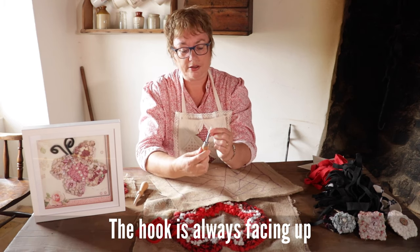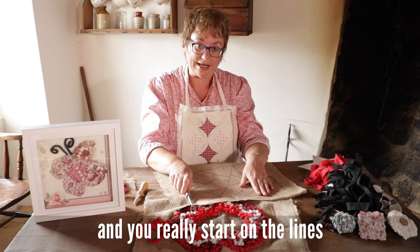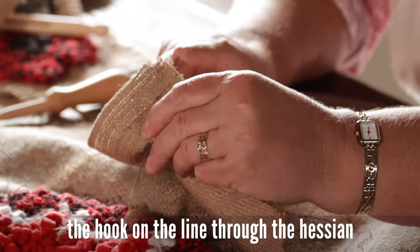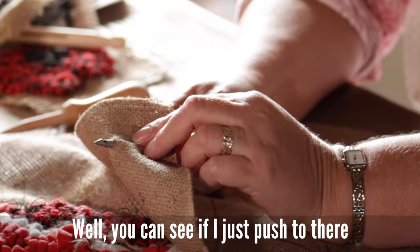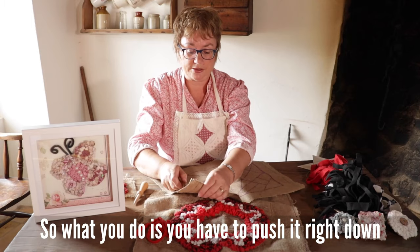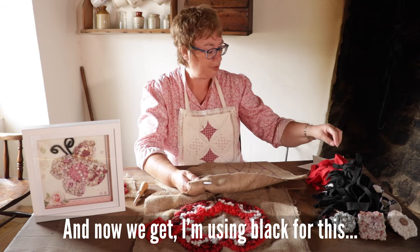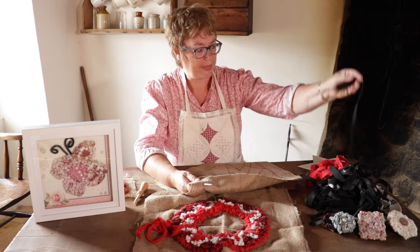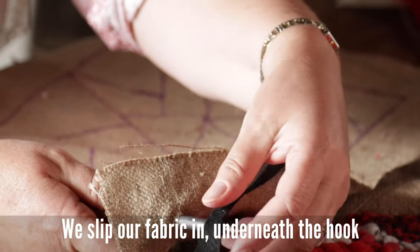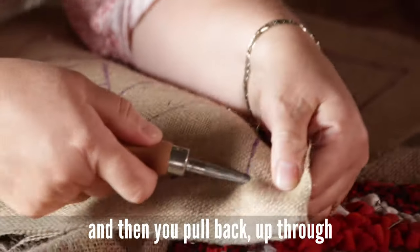The hook is always facing up — your tool should never be the other way round, it should always be facing up. You really start on the lines. You push the hook on the line through the hessian, and remember I was talking about the shank — if you just push to there and take it out, the hole isn't really large enough to get the fabric pulled through. So you have to push it right down the whole length of the shaft. Then you get your section of fabric, the hook still facing upwards, you slip your fabric in underneath the hook, and pull back up through.